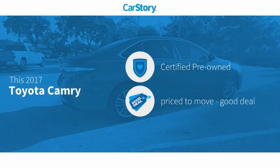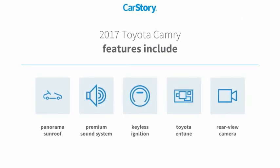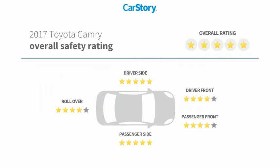Car Story research indicates this vehicle as Certified Pre-Owned — a good deal. Features also include Keyless Ignition, Premium Sound System, Rear View Camera, Toyota Entune, Panorama Sunroof, and it has been listed as an IIHS Top Safety Pick with these ratings.